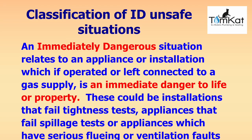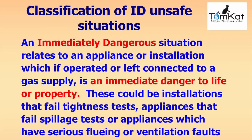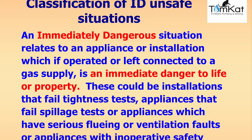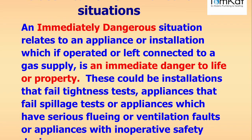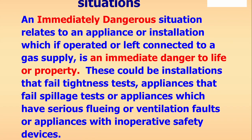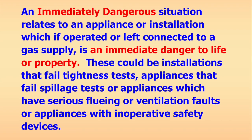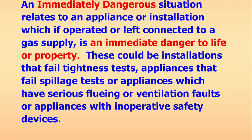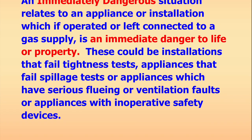An immediately dangerous (ID) situation relates to an appliance or installation which, if operated or left connected to the gas supply, is an immediate danger to life or property. These could include installations that fail tightness tests (leaking gas), appliances that fail spillage tests, appliances with serious fluing or ventilation faults leading to products of combustion or gas leaking, or appliances with inoperative safety devices. Other serious examples include flueless appliances with poor combustion readings, no regulator on a primary gas meter, incorrect pressures at the meter outlet, or undersized gas pipe affecting the safe operation of appliances.